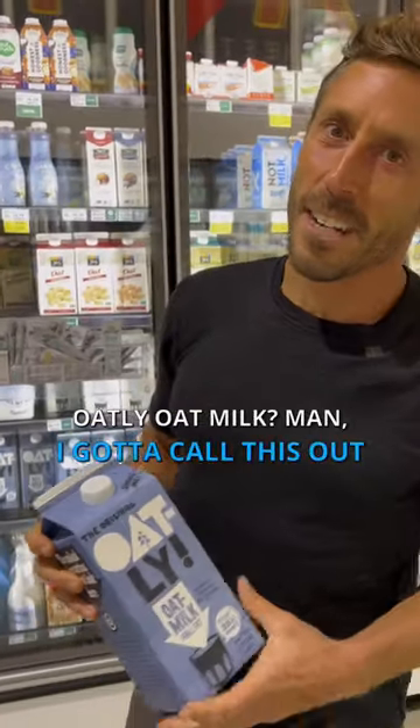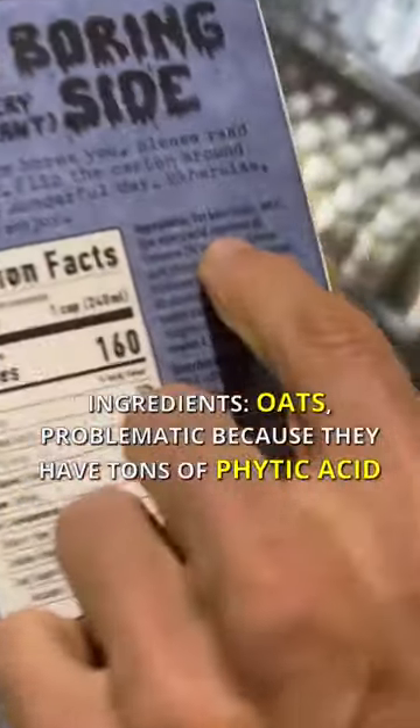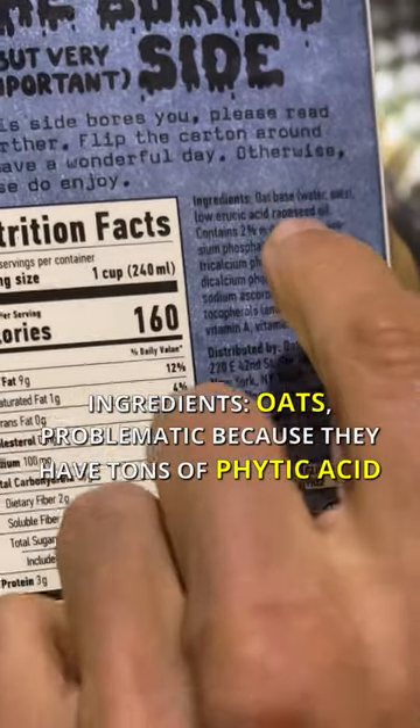Oatly oat milk? Man, I gotta call this out. Look at this, guys. Ingredients: oats — which is a problem because they have tons of phytic acid.